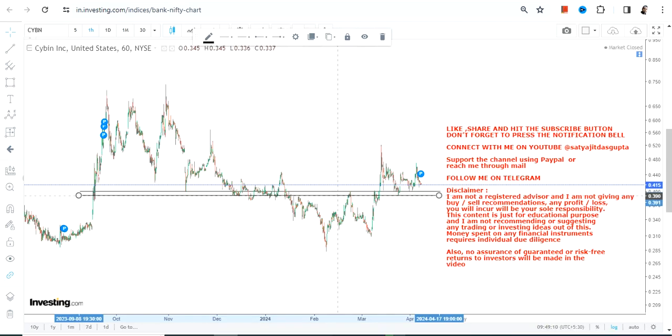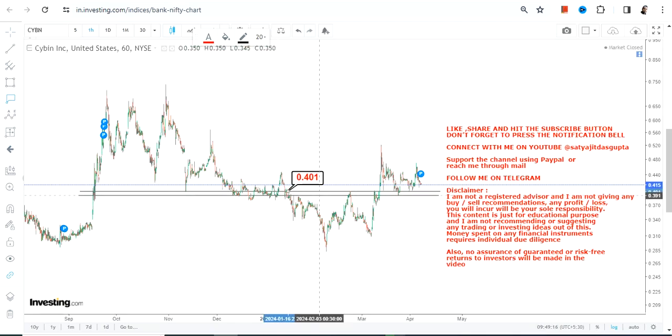When we are looking at CYBN stock, one can clearly see its sustainability above the breakout level. It shows some substance over here, and it will all depend upon the sustainability of CYBN stock at or above that.